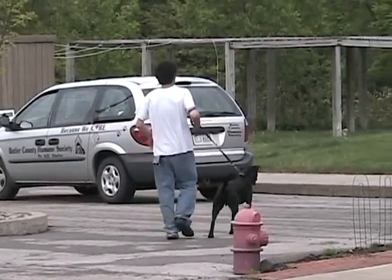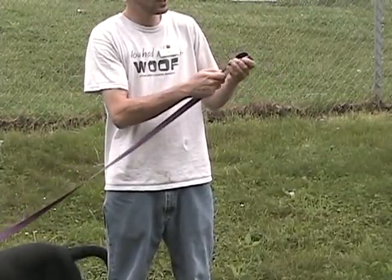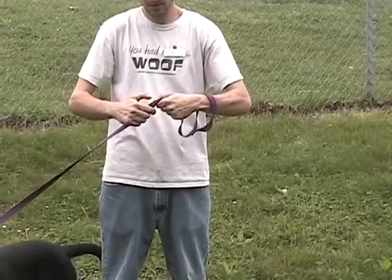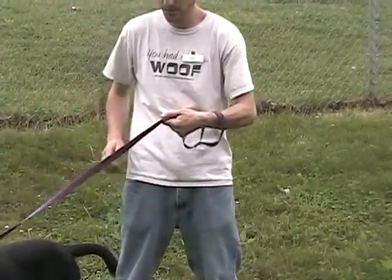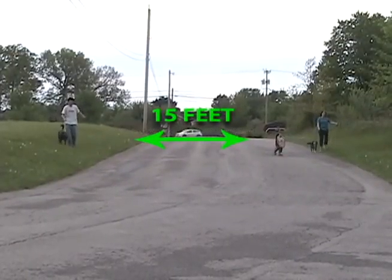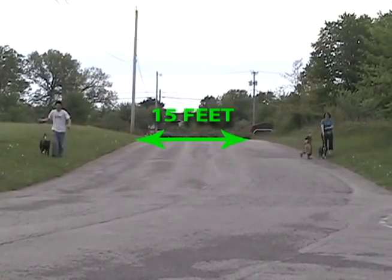Once you have reached a safe place outdoors, you may give slack to the leash and enjoy your walk. Just be sure to keep the leash looped through your hand and not wrapped around your wrist — if the dog should bolt suddenly, having the leash wrapped around your wrist could be dangerous. Always maintain a distance of at least 15 feet between any dogs being walked outside, regardless of how friendly the dogs appear towards each other.